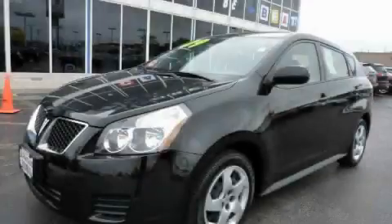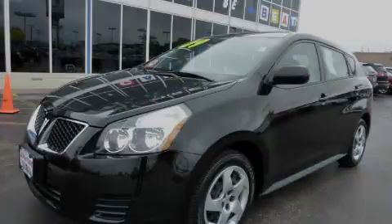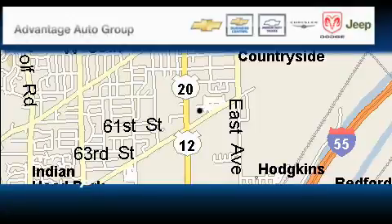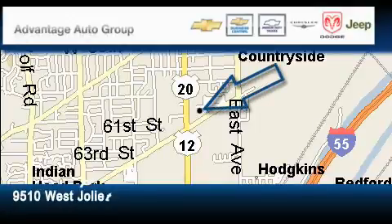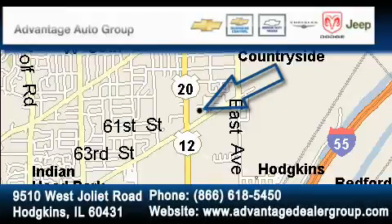This automobile won't last long at this price. Call and arrange a test drive now. Advantage Chevrolet Hodgkins is located at 9510 West Joliet Road in Hodgkins. Our goal is to exceed all of your expectations to ensure that you'll return for future visits.